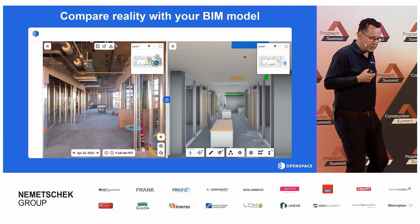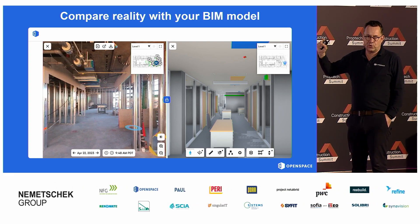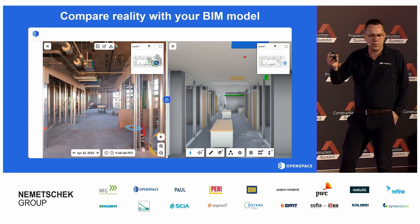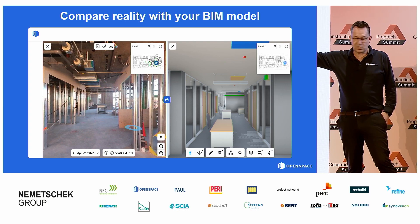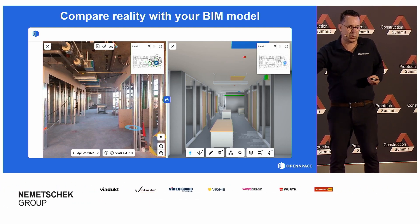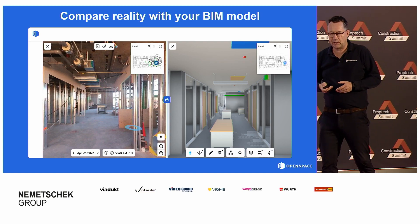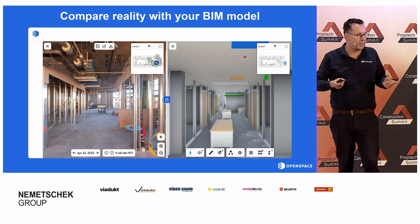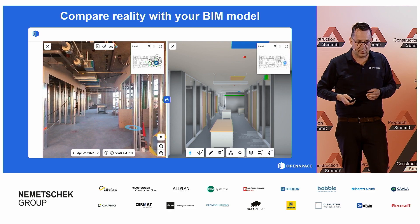Of course, we are here at the Construction Summit where a lot of people are frontrunners in technology and digitalization. We are also able to use a BIM model — it's not mandatory, but if your company or project has a BIM model available, you are now able to compare the 360 photos with your BIM model. The BIM model will follow you when you walk through the images, and you can check if how something was designed is built in the correct way, and make decisions or have a conversation about what needs to be done.